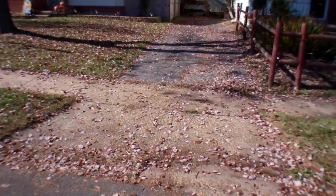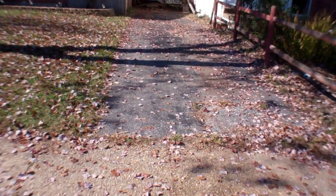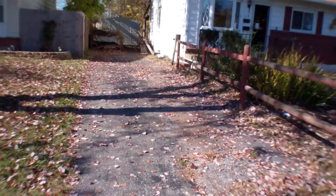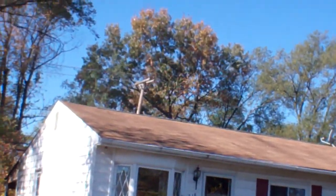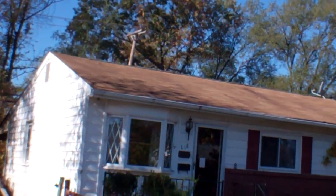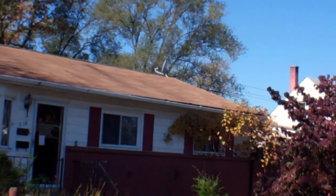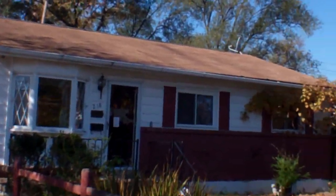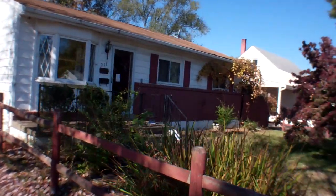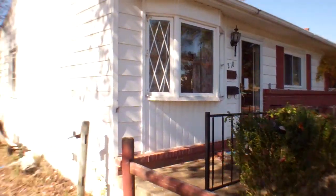We have a driveway that goes back pretty far — two or three cars. It's in good shape. The leaves are kind of covering it but there's no cracks on the driveway. The roof on the front looks good. No damaged shingles. There's a few shingles that bow up a little bit but it doesn't look to be structural damage or any kind of issue with the roof. The brick and siding all look in good shape.